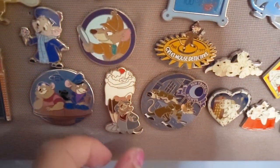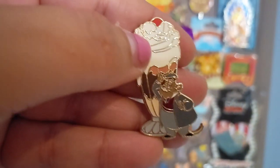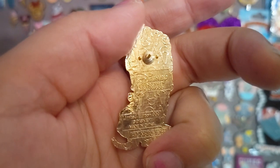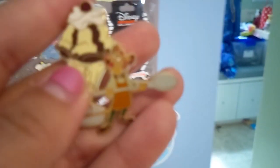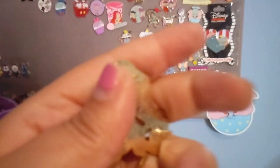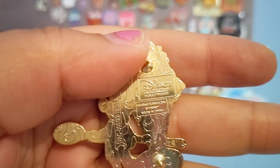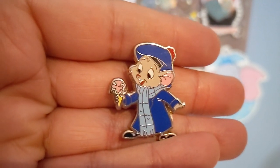Next to that I have a PTD sundae of Dr. Dawson — you can see him with the ice cream, edition size 300, which I got secondhand from a live sale. Then there's one of Olivia's father, Flaversham, with a big hot fudge sundae, edition size 200 — only 200 of these made. Then I have the PTD version of Olivia, and she is just the cutest. I was determined to get all these different PTD pins because they're so adorable.